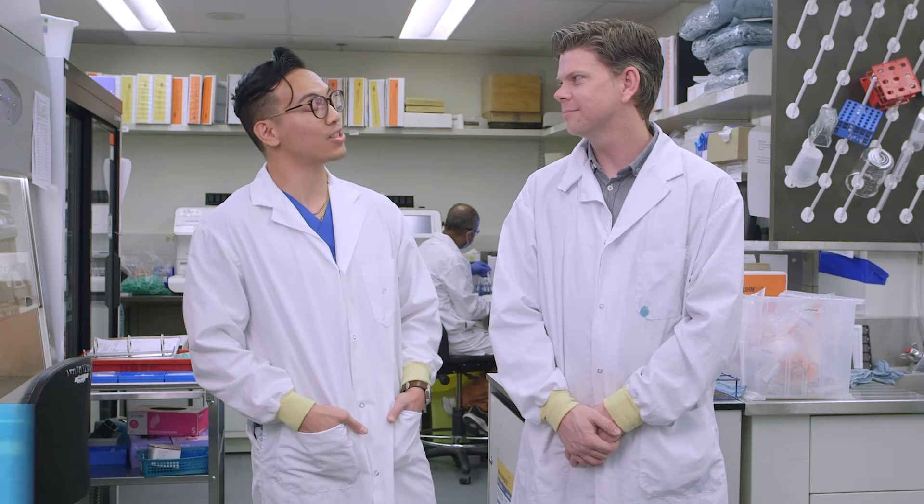I'm in the lab with Chris. Chris, what do you do in the lab? Well, Andrew, I'm a medical lab technologist here at the UHN Sinai Microbiology Lab.